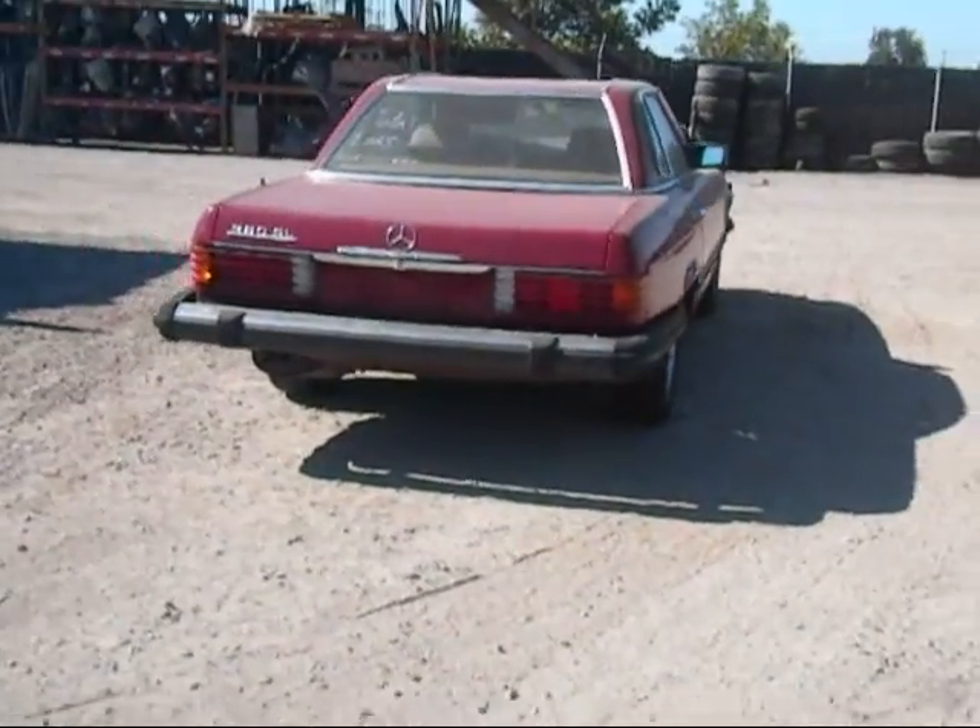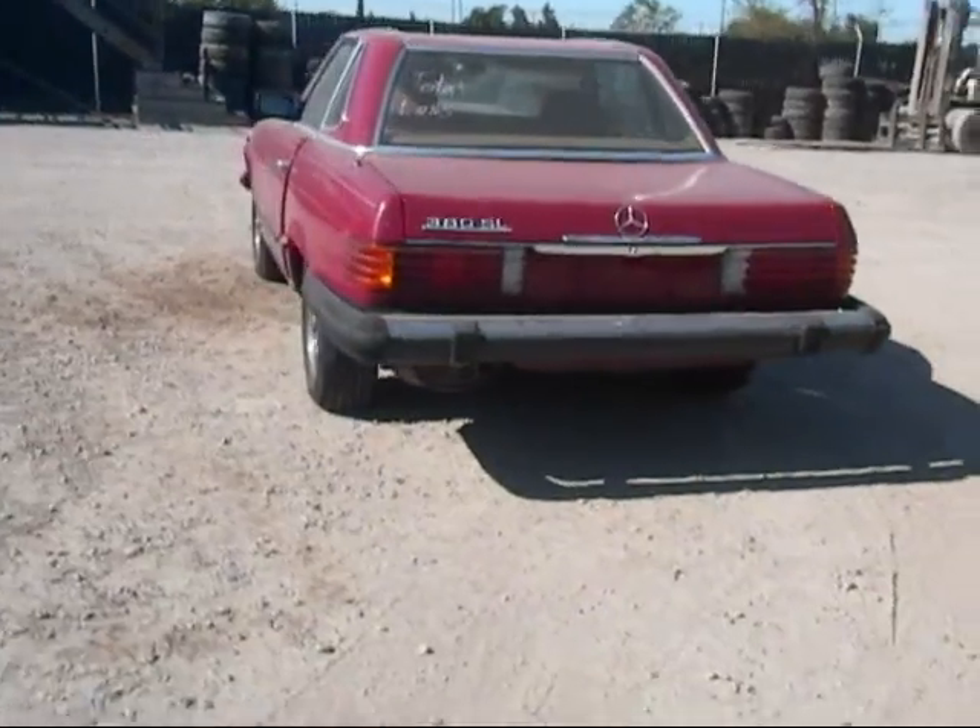The tail lights are in good condition. The trunk lid is in good condition. The back bumper is good.